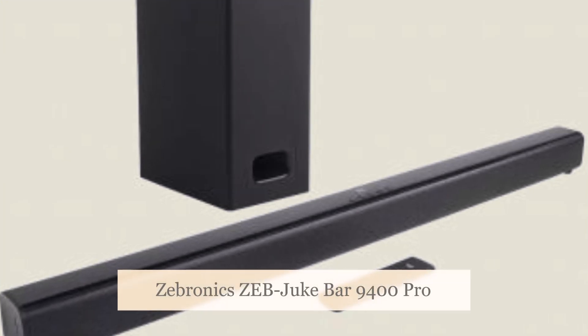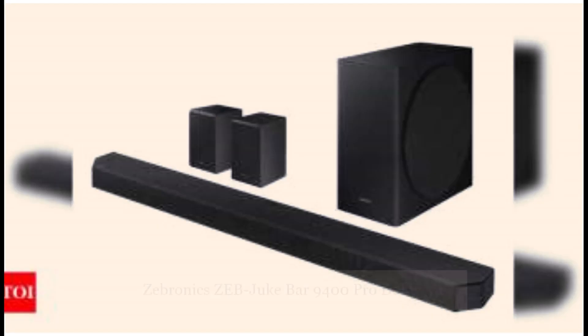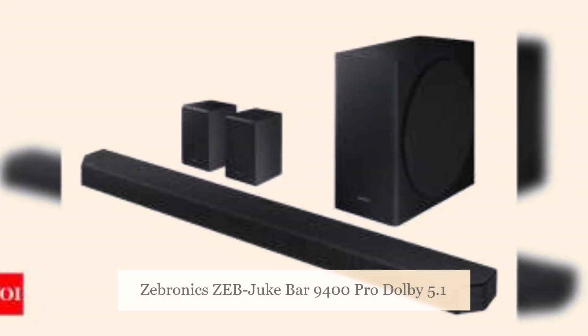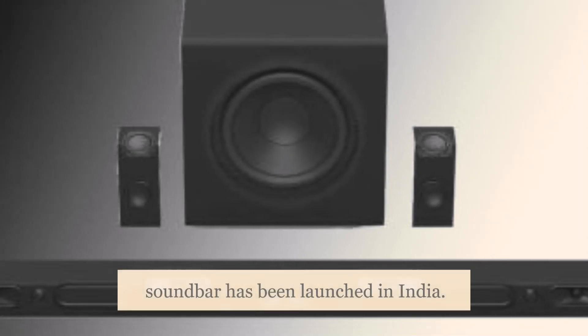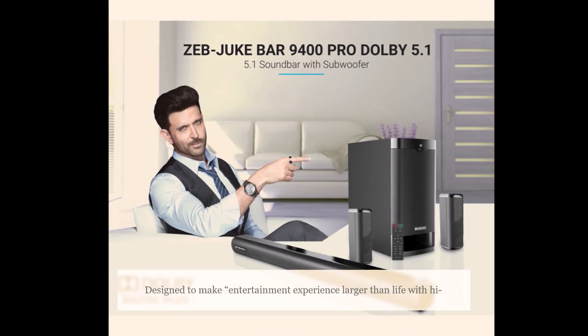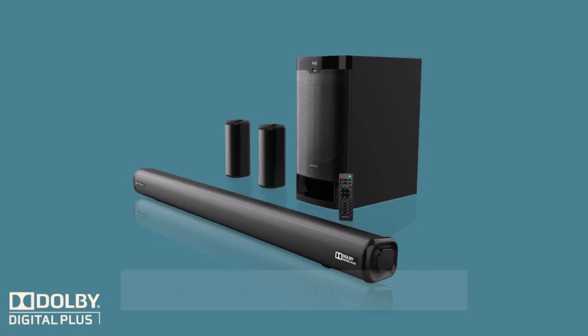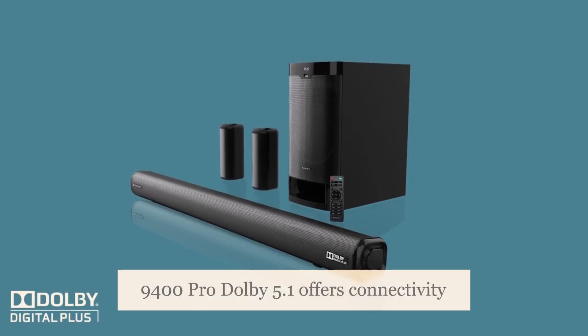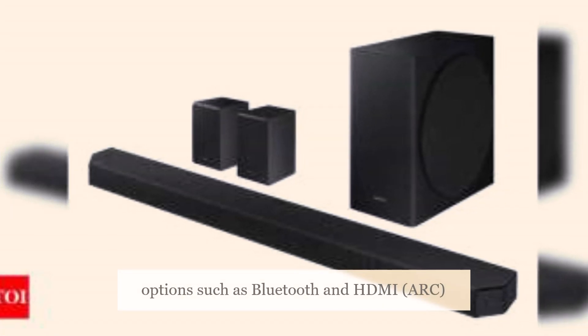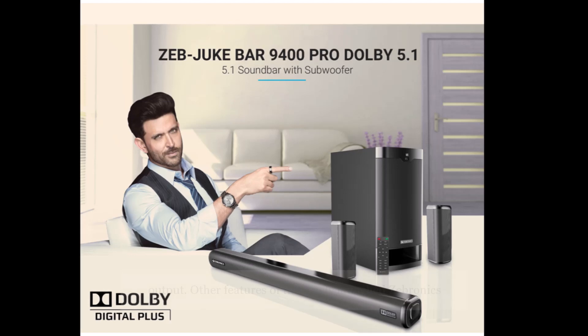The Zebronics Zeb Juke Bar 9400 Pro Dolby 5.1 Soundbar has been launched in India. Designed to make the entertainment experience larger than life with high-fidelity surround sound, the Zeb Juke Bar 9400 Pro Dolby 5.1 offers connectivity options such as Bluetooth and HDMI ARC input, and a total of 525 watts of power output.